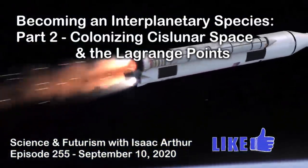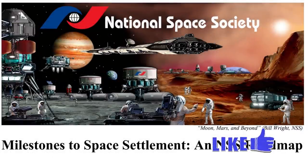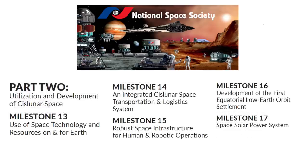Today we are continuing our look at becoming an interplanetary species, using the National Space Society's Roadmap to Space Settlement as a loose guide — the complete document is linked in the episode description. In part 1 we took a look at the first steps on the roadmap: developing space-based resources and commerce, lowering launch costs, and establishing a permanent foothold in orbit. Today we'll discuss part 2 of the roadmap, Utilization and Development of Cislunar Space, though we won't hold to it too rigidly. Some of these milestones are projects we've looked at before, so I'll mention and link those episodes as we go.